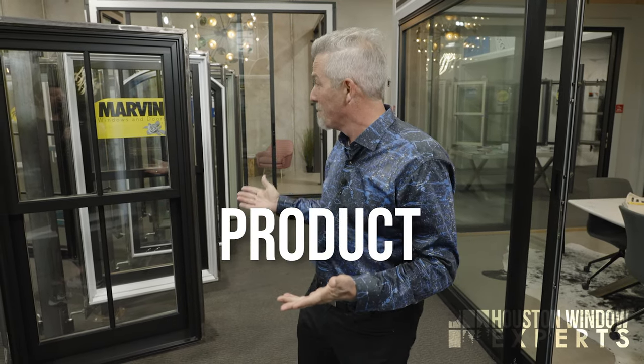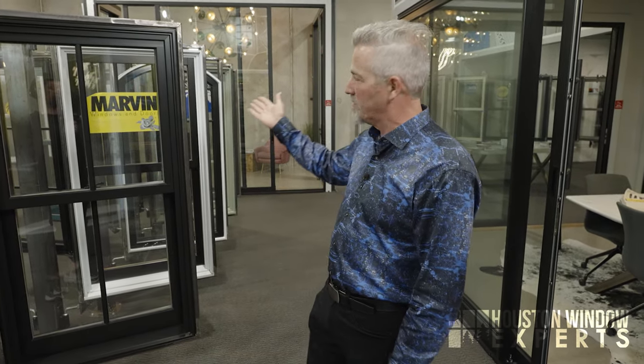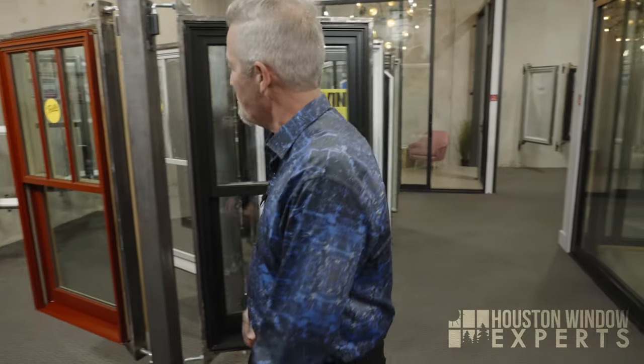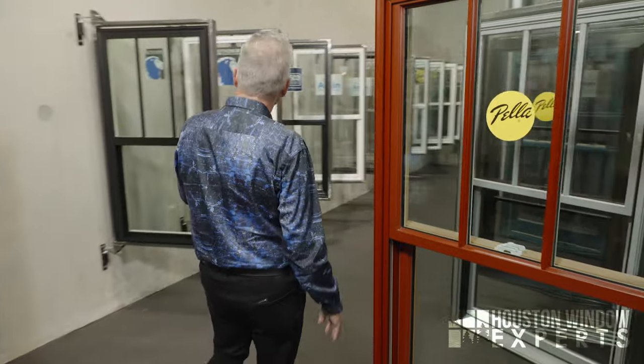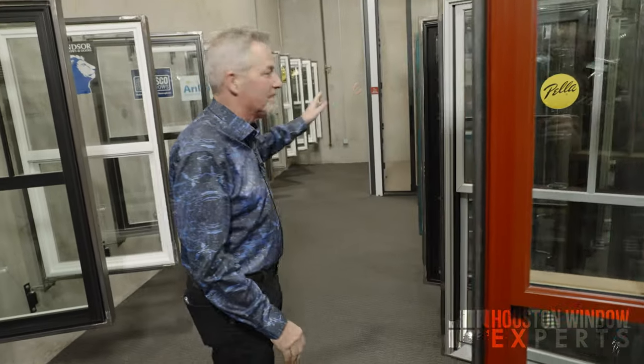The first P of buying windows is product. You have to select a product. If you look around me, I see Windsor, I see Marvin. You've probably heard of Pella — Pella is based out of Iowa, they're a great company. Amsco, Anlin — which window should I buy? That's the first challenge. Over 83% of people who drop out of the window buying process drop out because of confusion.